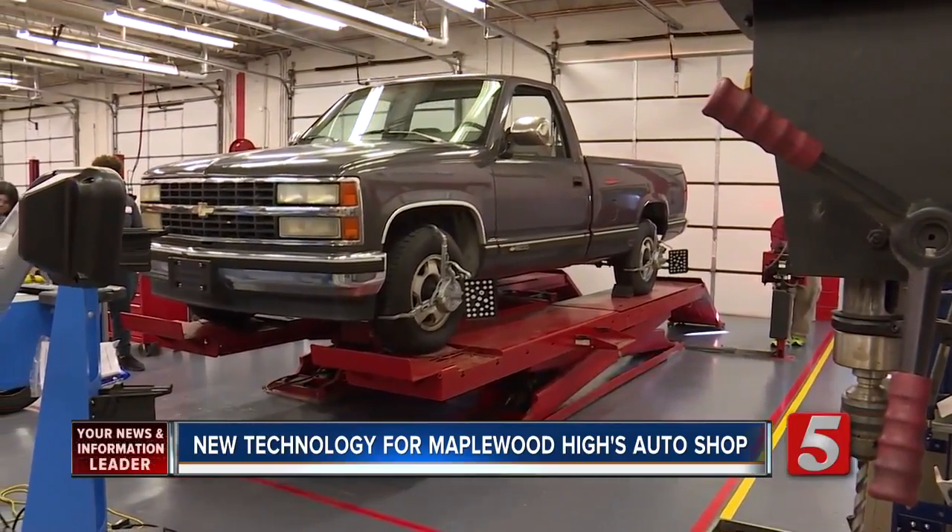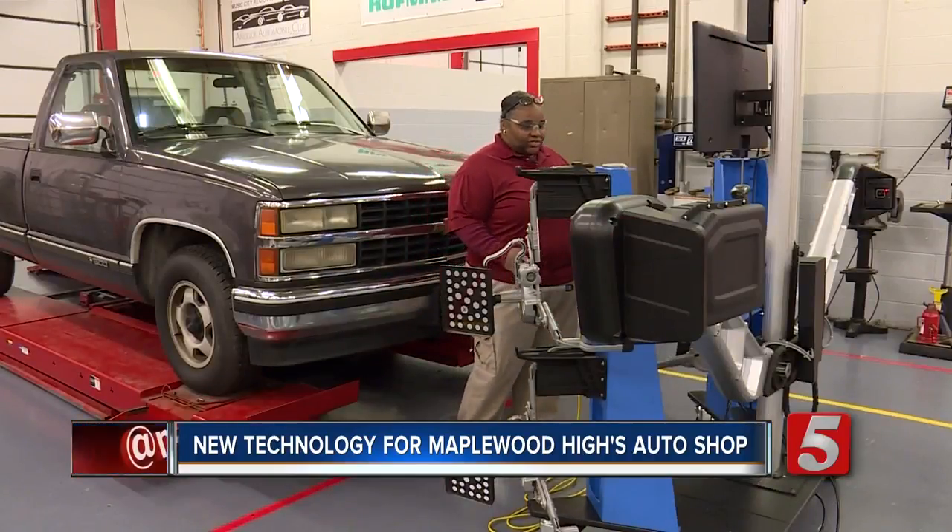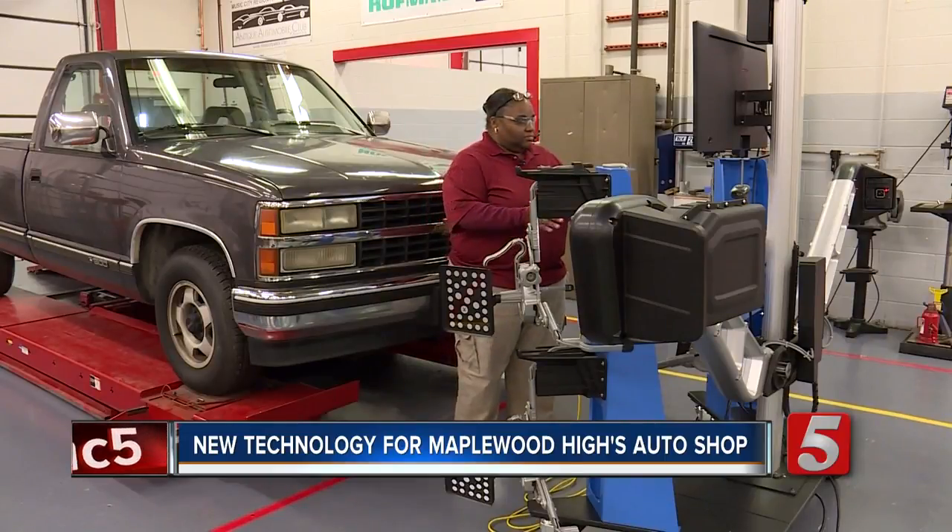This truck is old. This machine is brand new. So this is the latest and greatest alignment machine.